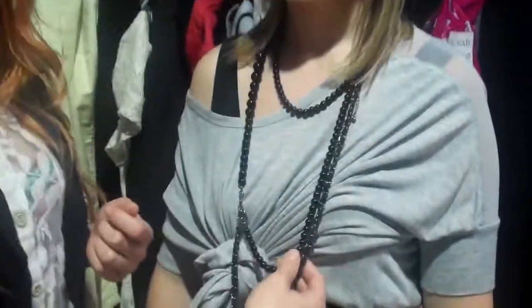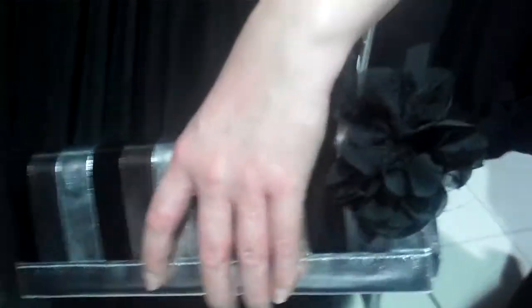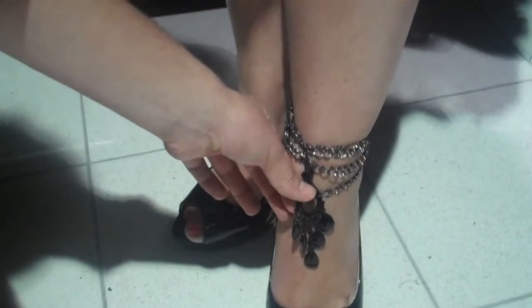Now the necklace here is my favourite — that's from Diva for $18 — but I've actually taken it apart. I've put the flower on the bag, and then I've put another one of the chains down here on Vanessa's foot, and then I've got some cute little earrings from Diva and added them to the shoe.